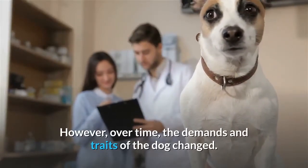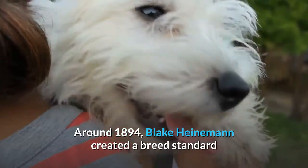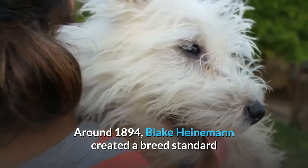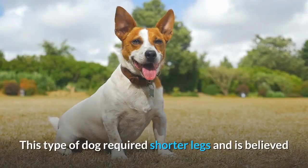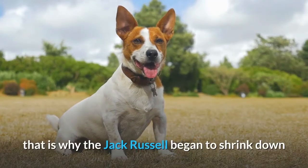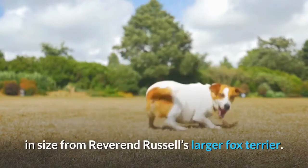However, over time the demands and traits of the dog changed. Around 1894, Blake Heinemann created a breed standard for terriers who were skilled at digging out badgers. This type of dog required shorter legs, and it is believed that is why the Jack Russell began to shrink down in size from Reverend Russell's larger fox terrier.